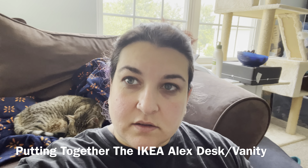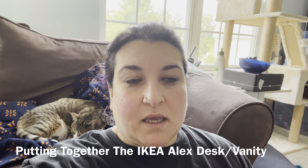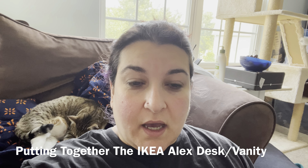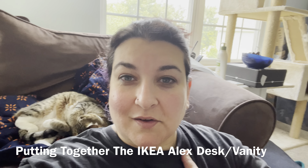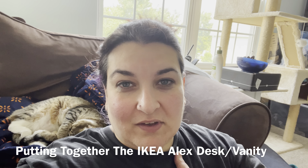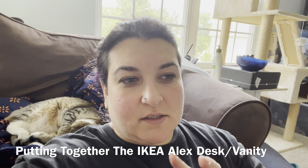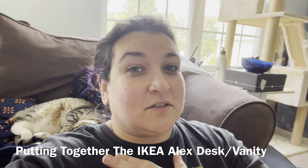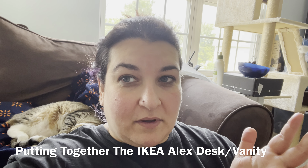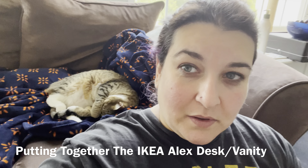Hey guys! I've got a little different setup here because I am actually in the process of building my vanity. I just had a birthday and was lucky enough — my parents decided to get me the vanity that I've been wanting. Storing all of my makeup in just a little desk with a drawer was not cutting it. You guys have seen the videos, you know how much makeup I've gotten recently — everything is just kind of overflowing.